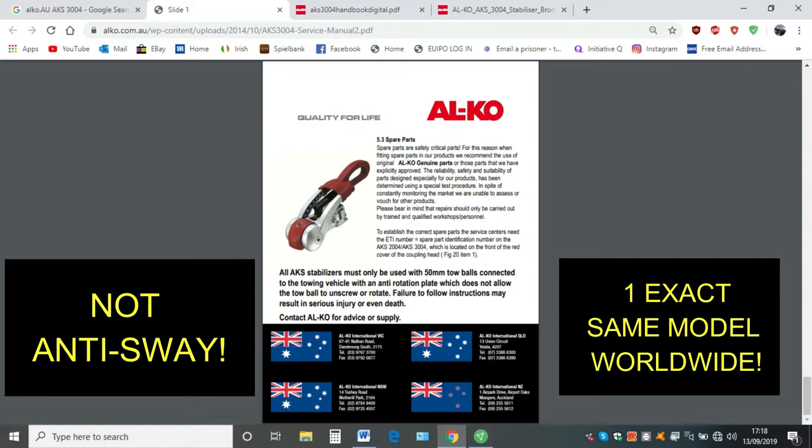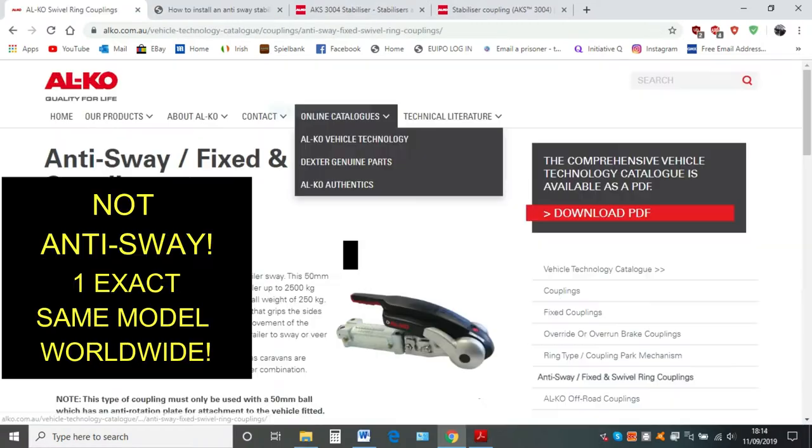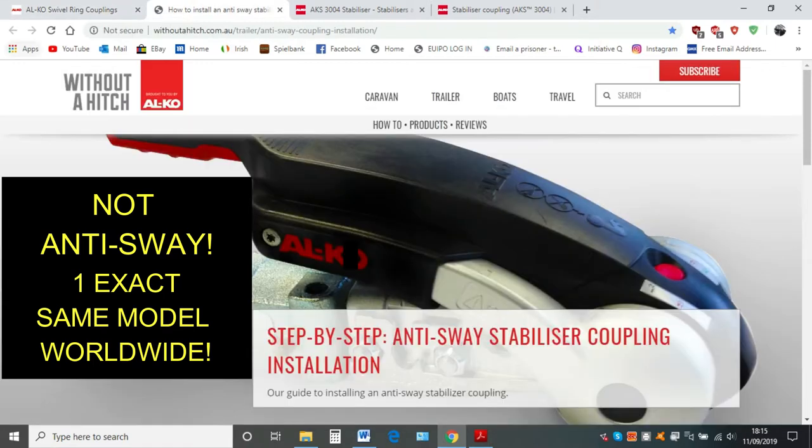Now if you go to the next picture, which is the Alcoa UK official website for Australia, it clearly says 'anti-sway coupling.' So now from a 'stabiliser' it's gone to 'anti-sway stabiliser' — and this is why Alcoa UK disowned Australia, because they're saying they're not responsible for that content. And then if you go to the next picture — 'without a hitch,' again 'anti-sway stabiliser coupling installation' — Alcoa UK have disowned this website as well.